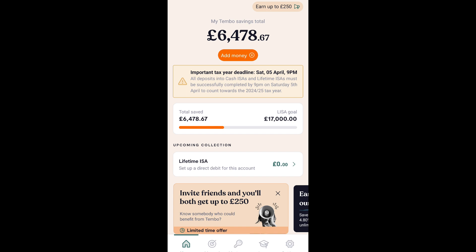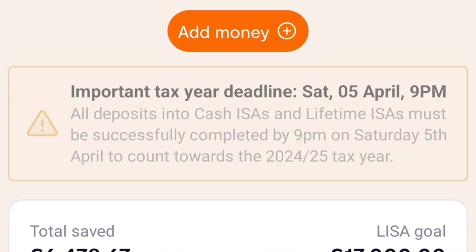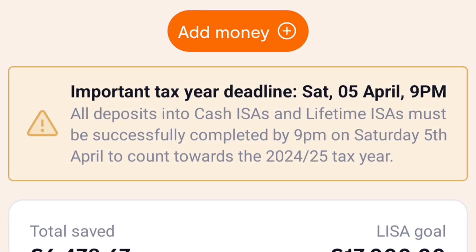This is the first page that you come to when you open the app. You can add money by clicking the Add Money button at the top. The app also provides important information about the tax deadline — the deadline to make your last contributions for this year is on the 5th of April.